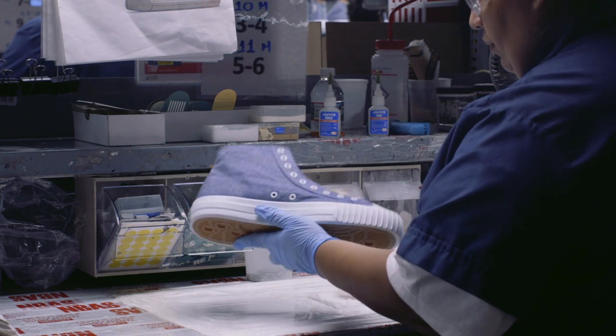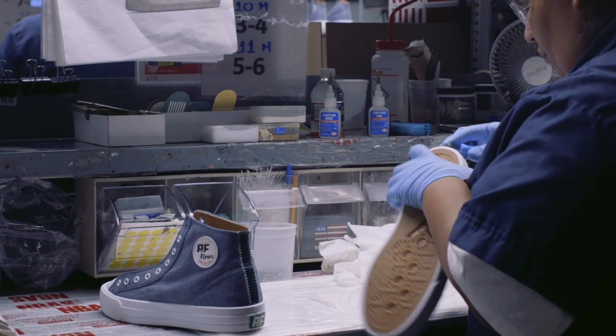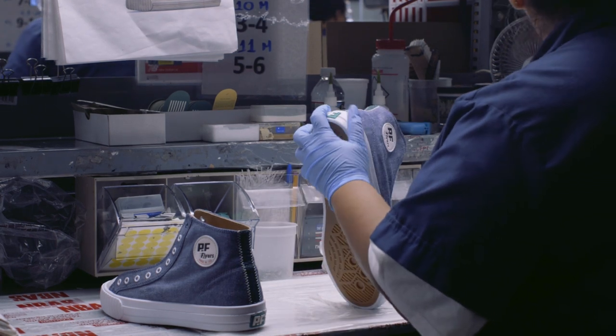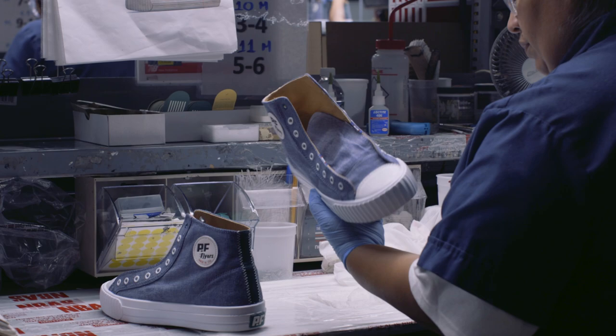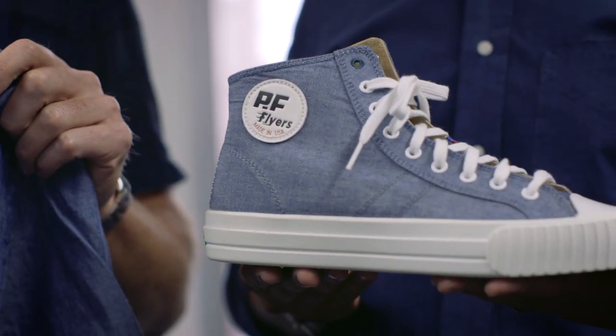Recreating a shoe from the 1960s is fairly easy when you do it one-to-one. But where the PF Flyers brand continues to excel is by continuously updating. Our modern updates are in the comfort, in the last, in the design aesthetic. Uniquely Gitman, Uniquely PF.